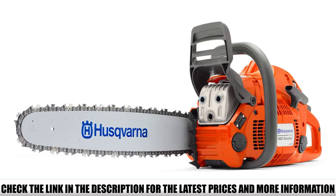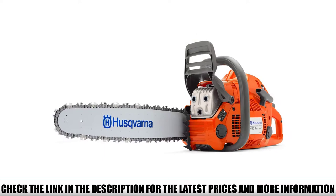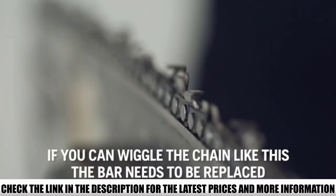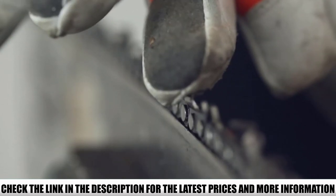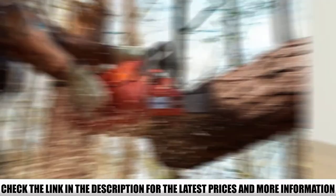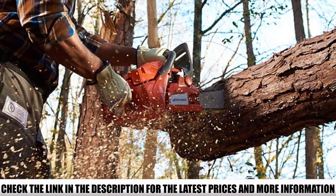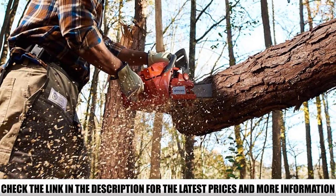The chainsaw is much easier to handle compared to its competitors. Although it has a powerful 60.3 cubic centimeter engine along with a massive bar size, it does not weigh as much as you might expect. The lightweight design allows you to easily handle the chainsaw while cutting firewood. During our tests, the chainsaw always started with the first pull, proving the smart start technology claim.